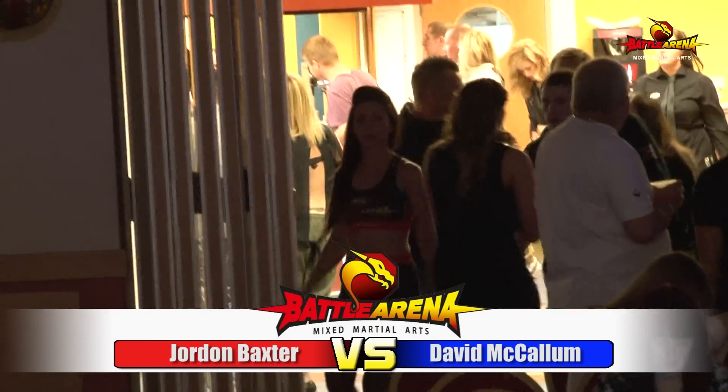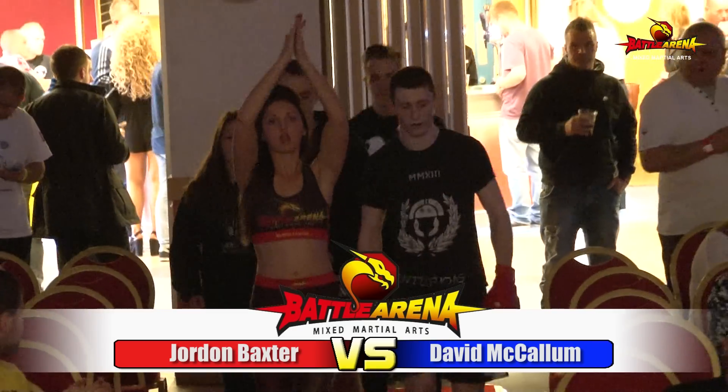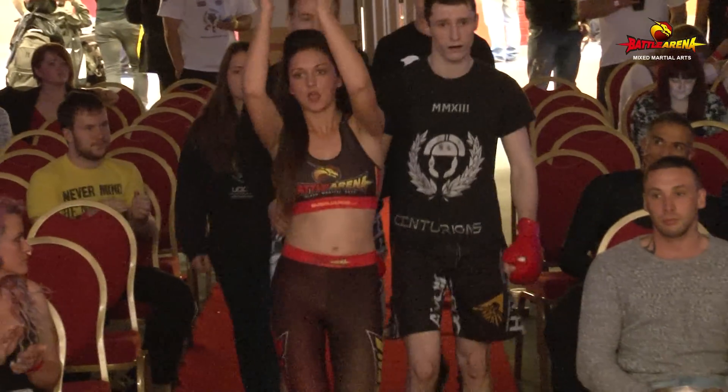First into the cage on this fight, we've got Jordan Baxter, UOC MMA. His walkout music: Skrillex, Bangarang — can't beat a bit of Skrillex.